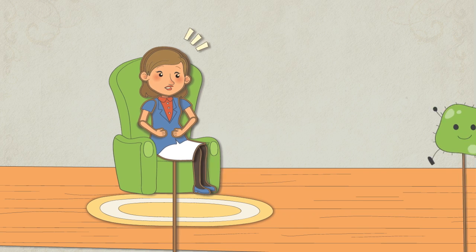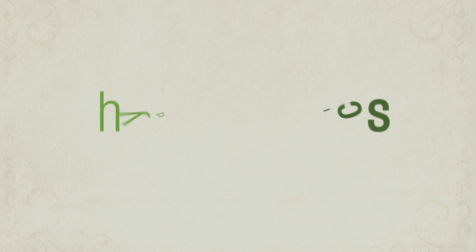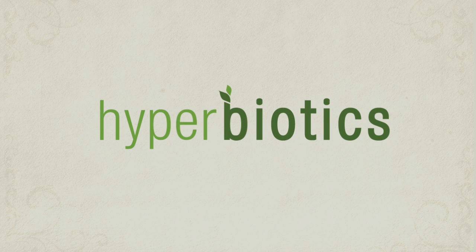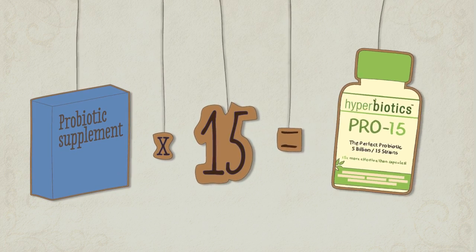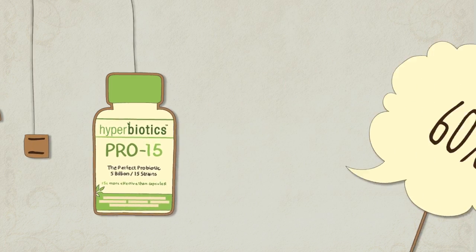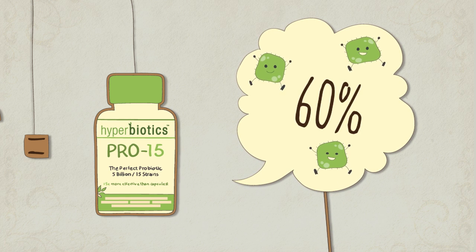Now more good guys can save the day, and you can feel healthy again with Hyperbiotics Probiotics. Hyperbiotics Probiotics are 15 times more effective than other capsules, because 60% of the good bacteria make it to the gastrointestinal tract, alive.